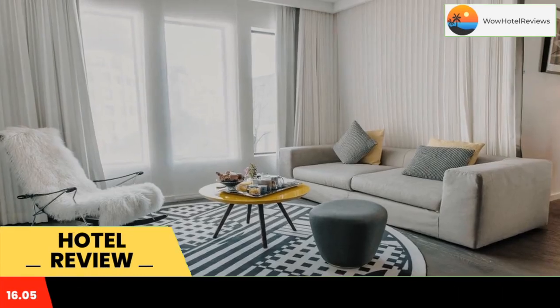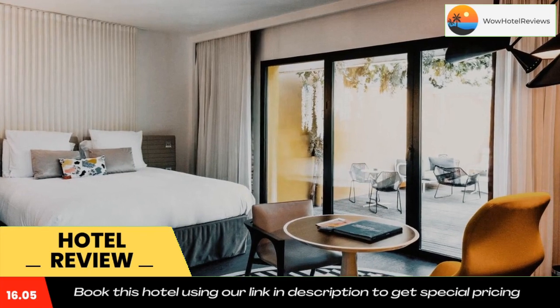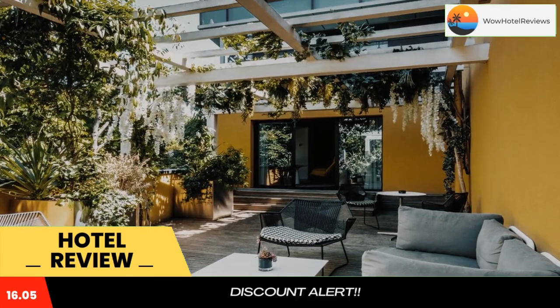Located in Paris, M Gallery Molitor is 750 yards from the Roland Garros Stadium and 650 yards from the Parc des Princes Stadium.